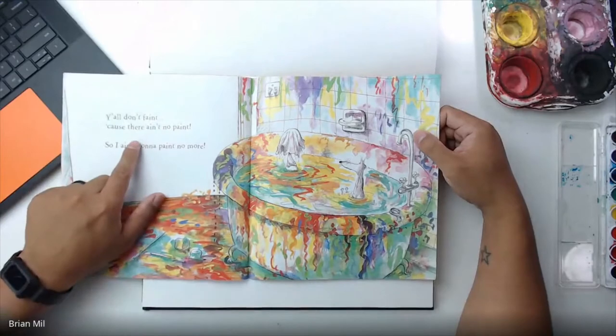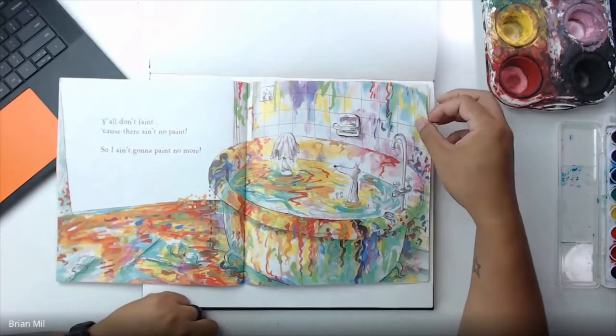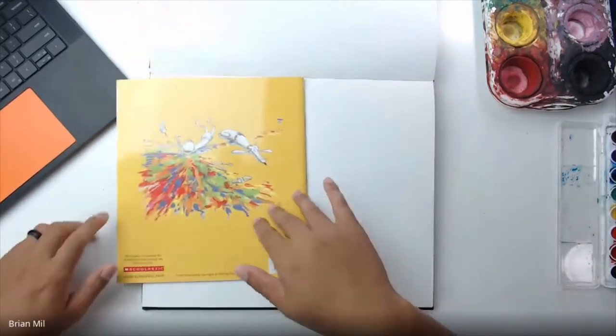But I'm such a nut I'm gonna paint my — and the mom comes in and says, 'You all don't faint 'cause there ain't no paint, so I ain't gonna paint no more!' Looks like he got caught and he's about to take a bath. That's it!